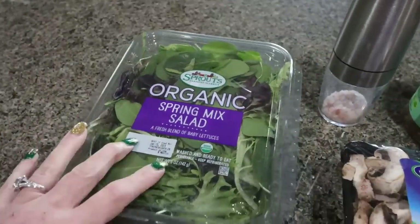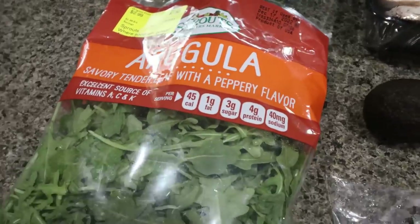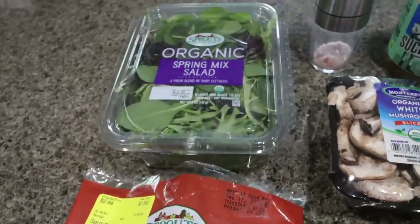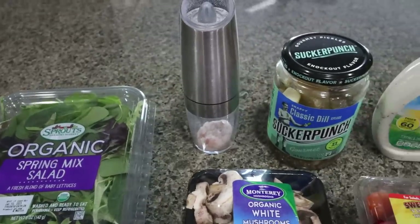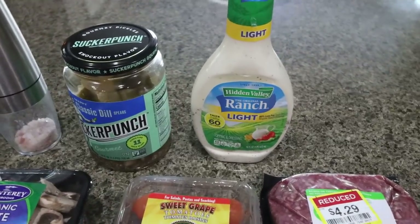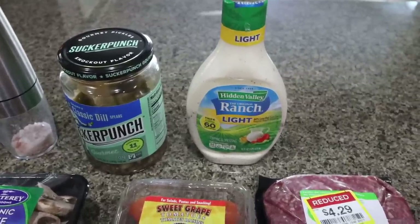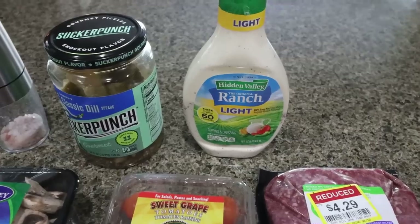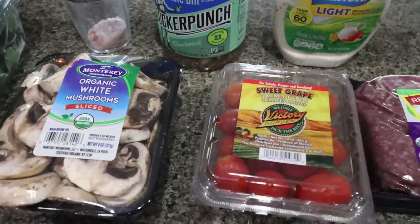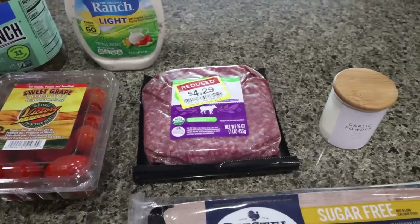First, you'll need lettuce of your choice — I'm going to do a mix of spring mix and arugula. I like the kind of peppery vibe of arugula. You'll also need salt, dill pickles, any dressing of your choice — I'm going to use light ranch. The recipe has a homemade dressing option on my website if you're interested. I also have sliced mushrooms, cherry tomatoes, a pound of 96% extra lean ground beef, garlic powder, a pack of sugar-free Dstil turkey bacon, a sweet onion, avocado, and a red onion.